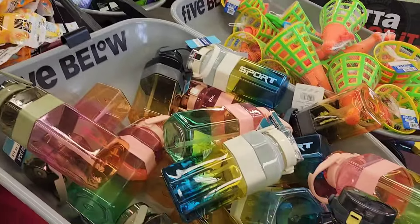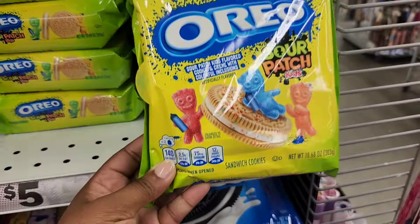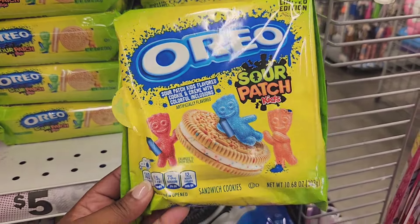For the last item, they have some Sour Patch Kids Oreos. That's it for my walkthrough. Thank you for watching, and as always, have fun, stay blessed, and happy shopping.